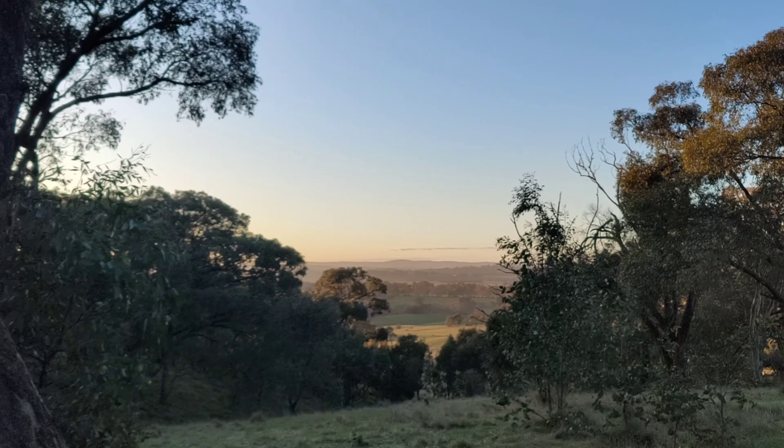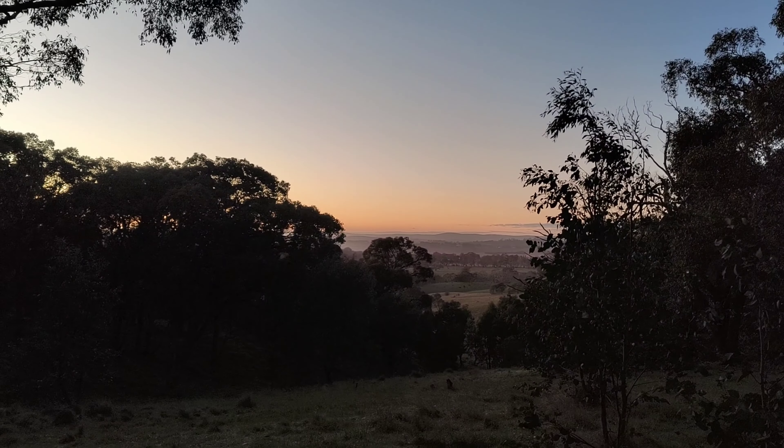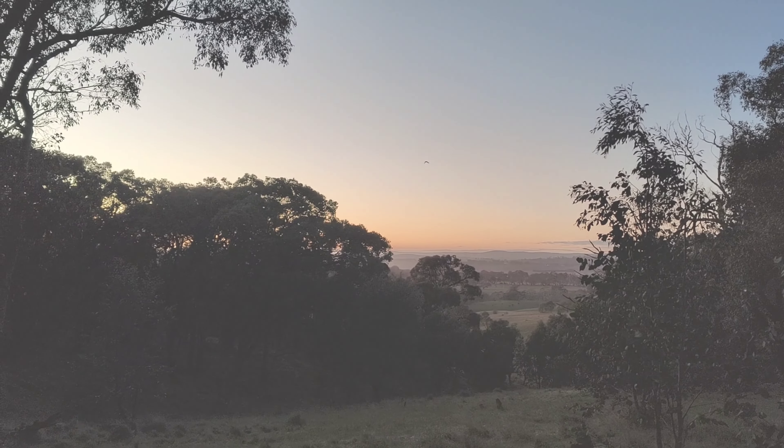Time to get some coffee on. That's pretty much the view you get from inside the tiny house — and it's pretty, pretty nice.